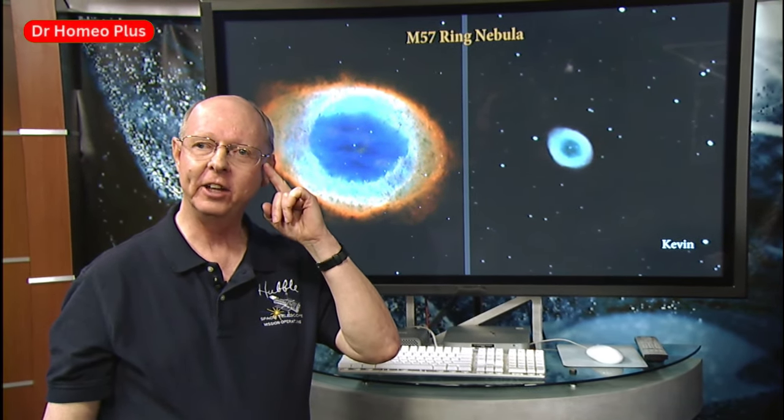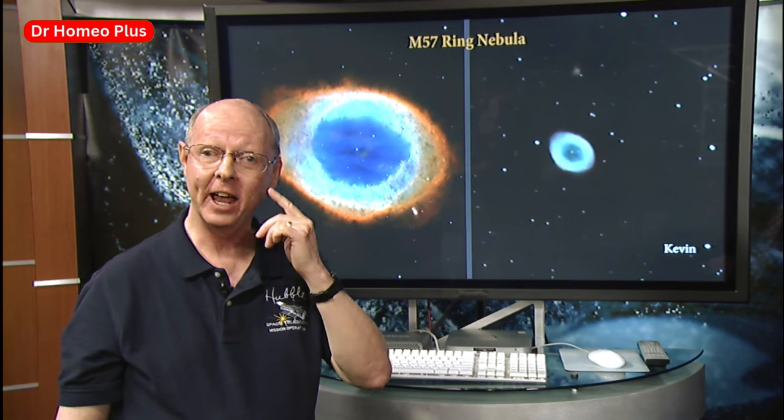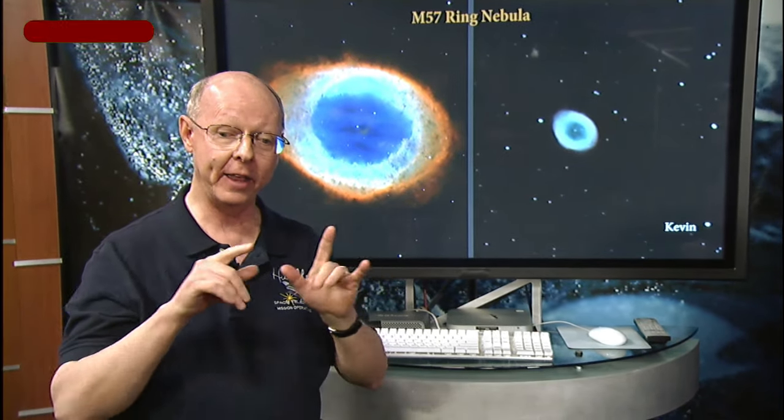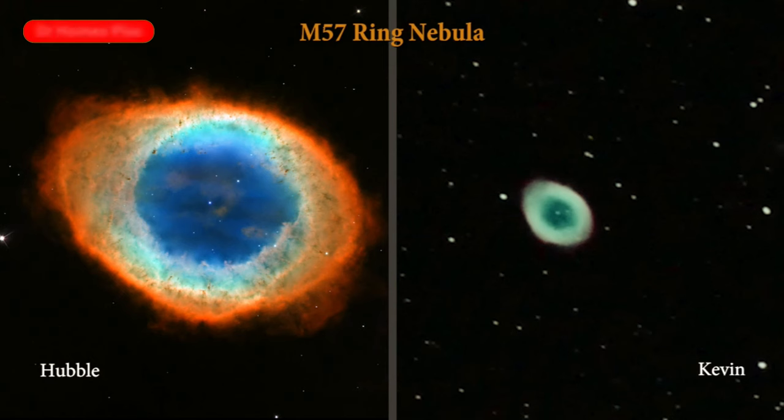A trick amateurs use is to look to the side of the object, because the edge of your eye is more sensitive to light than the center. You have rods and cones in your eye, and the rods are along the edge, so at night your peripheral vision is better than your center vision. You get the object in the telescope, look to the side of it, and wiggle the telescope a little bit — you can actually see it better, especially the hole in the middle. It looks like a big smoke ring in the sky.